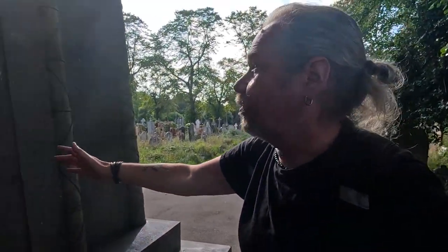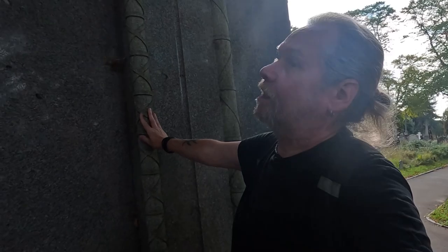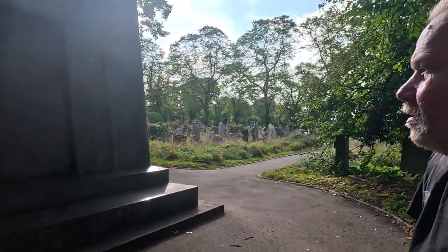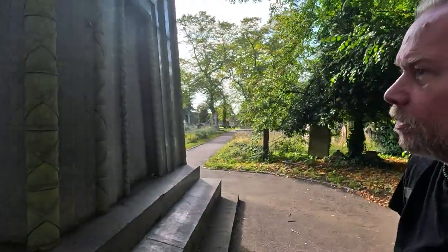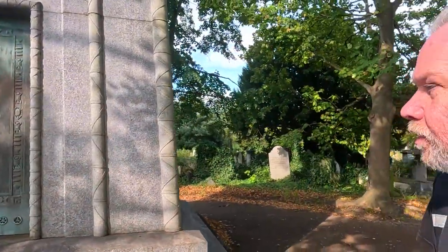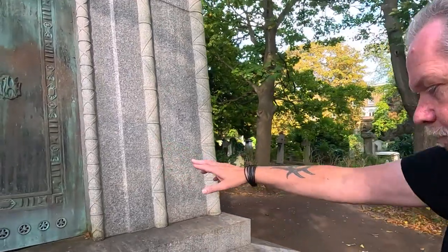I'm sure there are guides to all these mausoleums and who they belong to. It's like being in the Death Zone on Gallifrey — a Five Doctors reference! That one is beautiful, made out of marble — incredible the workmanship that went into these things.